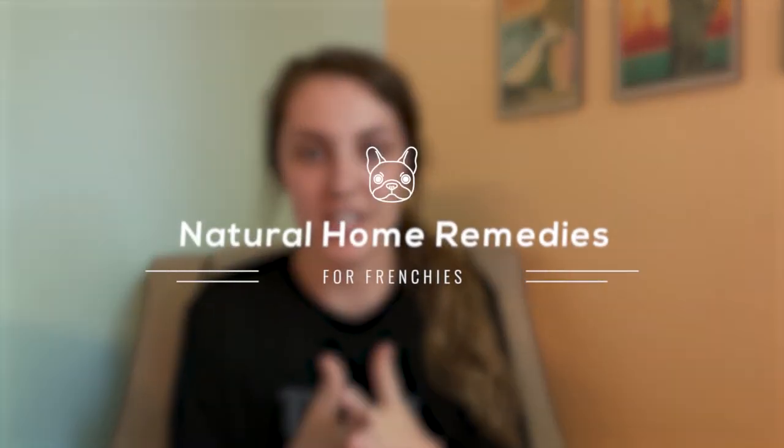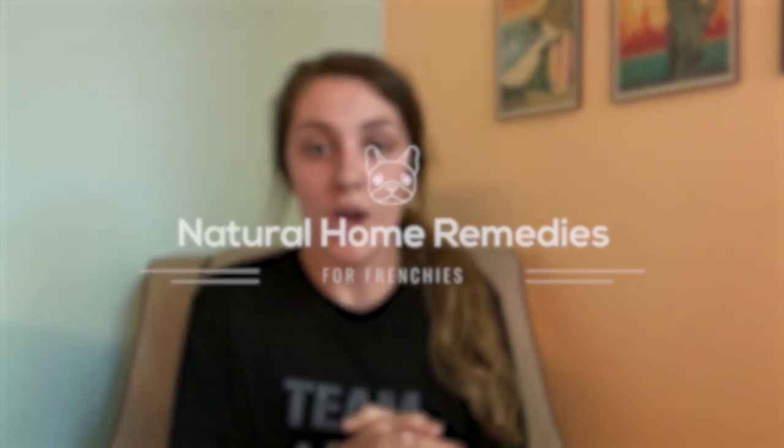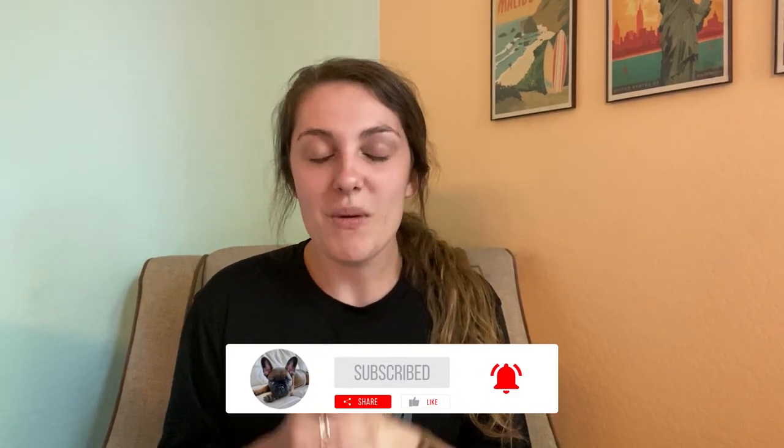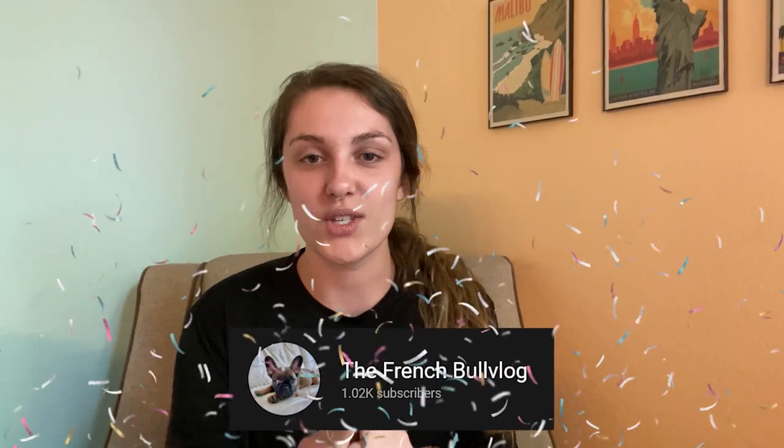Hey guys, welcome back to the French Bull Vlog. My name is Delaney and today we're talking about home remedies for your Frenchie, or really any dog, that can help them with a number of different things. Before I get into them, please like, subscribe, and comment down below what content you'd like to see from this channel. We recently just hit a thousand subscribers, which is absolutely insane. Thank you guys so much for getting me there. I am doing a giveaway soon so stay tuned for that.